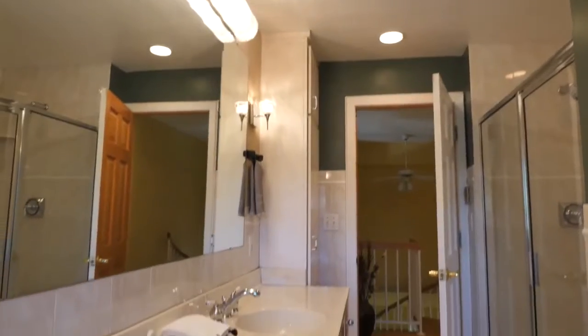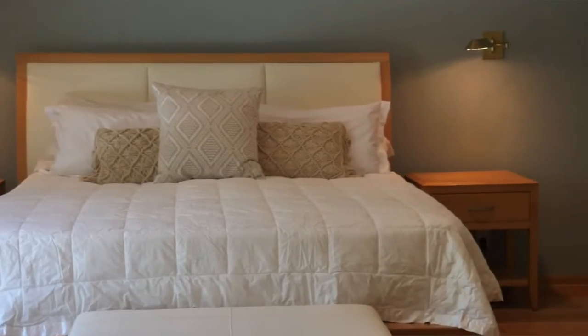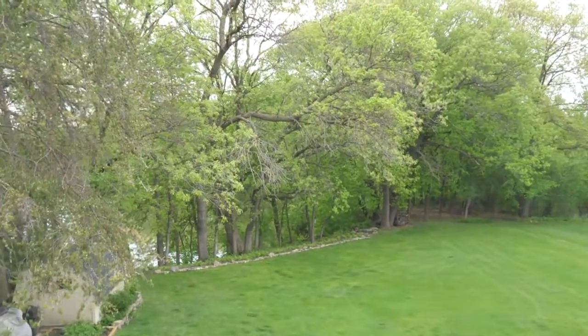Buyers are always searching for three bedrooms on one level. Not only does this property have three bedrooms on one level, but a large bathroom with a jacuzzi tub. But what you really want to see is this master bedroom. This California walk-in closet is more than enough space for all your shoes and accessories. But who wouldn't love waking up to this view every morning?